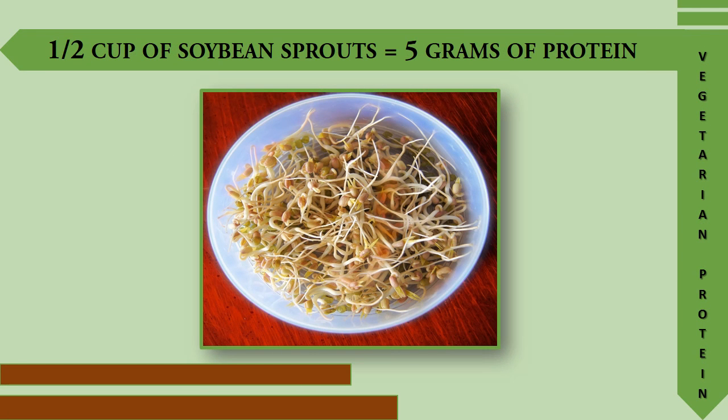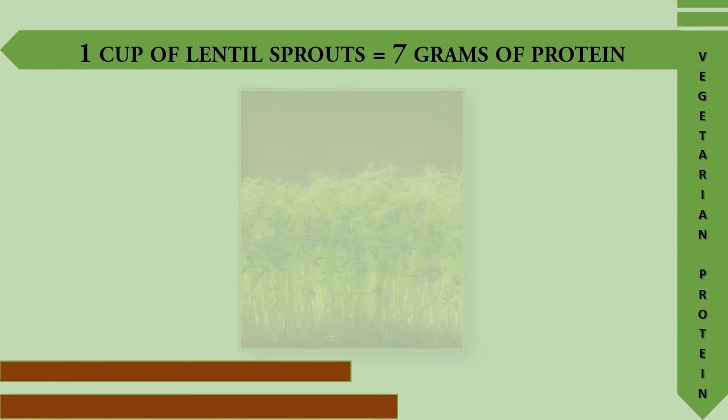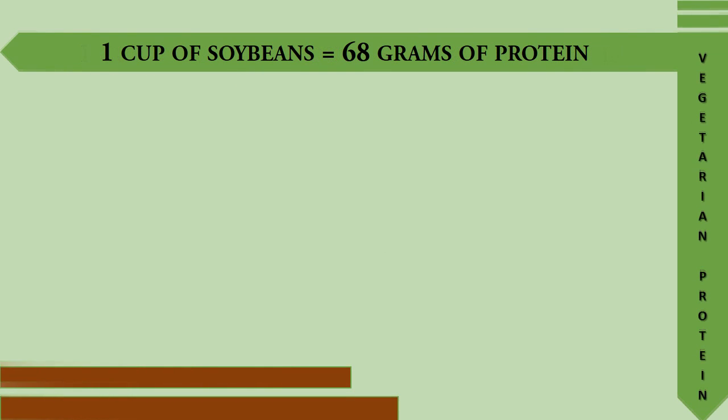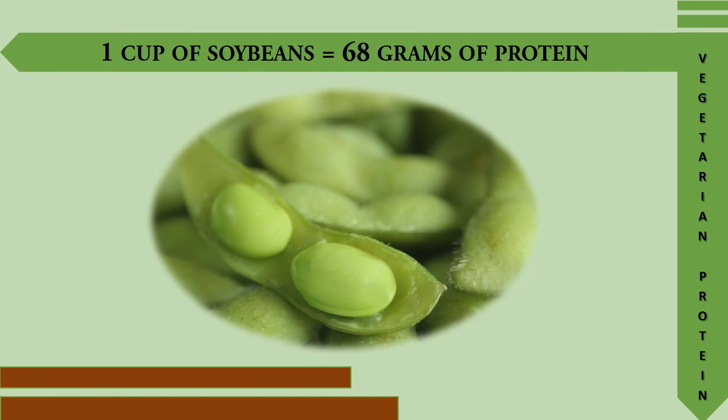Half a cup of soybean sprouts provides 5 grams of protein. One cup of lentil sprouts provides 7 grams of protein. One cup of soybeans provides 68 grams of protein.